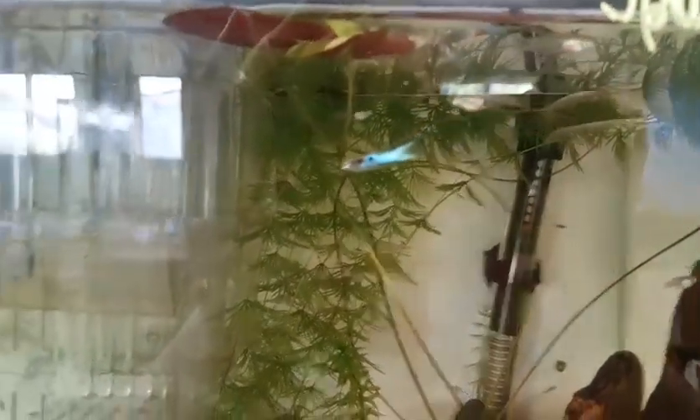There we go — for a second there we had it. These are my Japanese blue double swords. There's one that actually looks like his daddy and the other ones are coming up with orange on their tails.